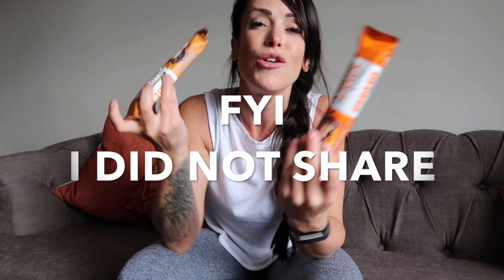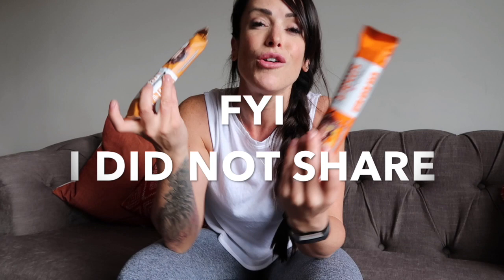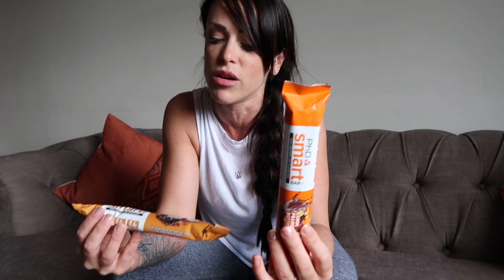I was going to try out these bars — they had them at the till in Holland and Barrett and there was a buy one get one half price deal. So I got the chocolate peanut butter PhD Smart Bar and the caramel crunch to try. I'm going to do a taste test on these later with Lex. They're very low in impact carbs: the chocolate peanut butter one is 1.9 grams of impact carbs and the caramel crunch is only 0.6 grams of impact carbs.